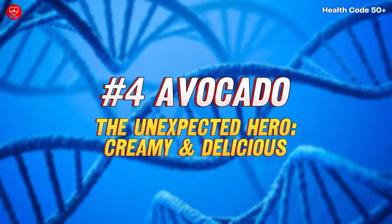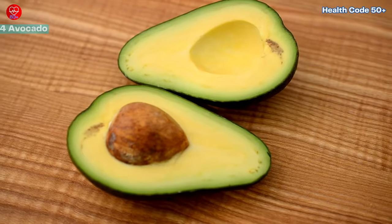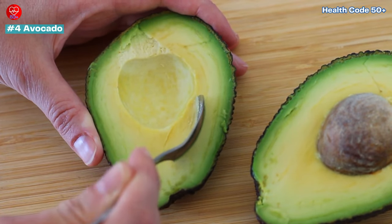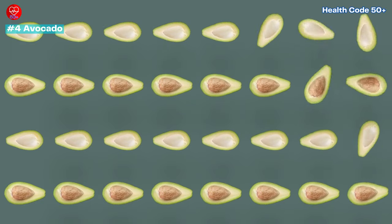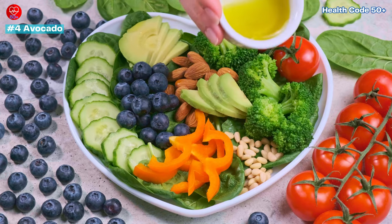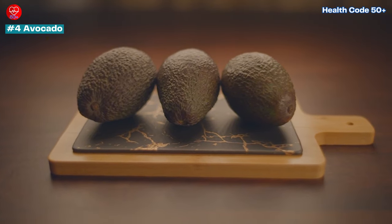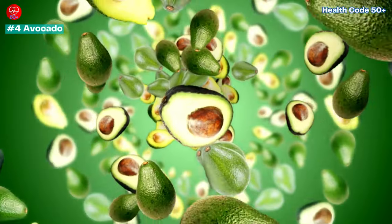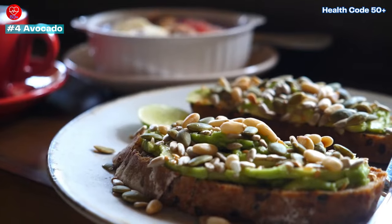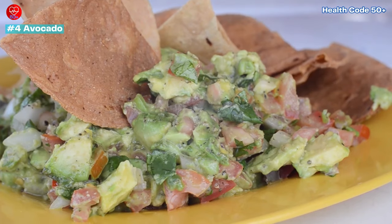Number 4: Avocado — The Unexpected Hero, Creamy and Delicious. Don't let the fat content fool you. Despite their rich, creamy texture, avocados are surprisingly low in carbs and won't send your blood sugar on a rollercoaster ride. Packed with heart-healthy monounsaturated fats, they're a true diabetic superfood. Avocados are incredibly versatile: mash them into guacamole for a party favourite, slice them on whole wheat toast for a satisfying breakfast, or blend them into a healthy dessert.